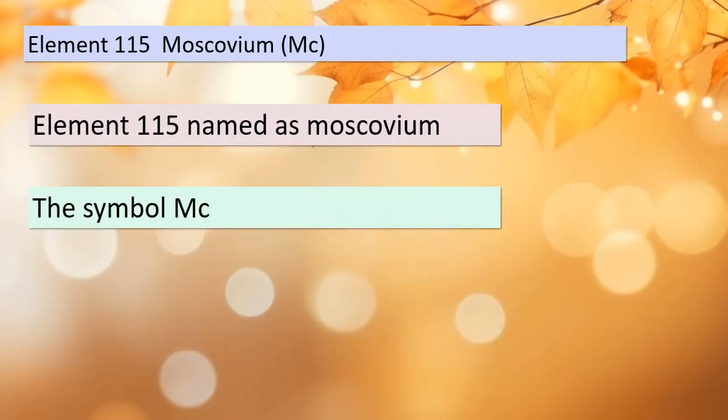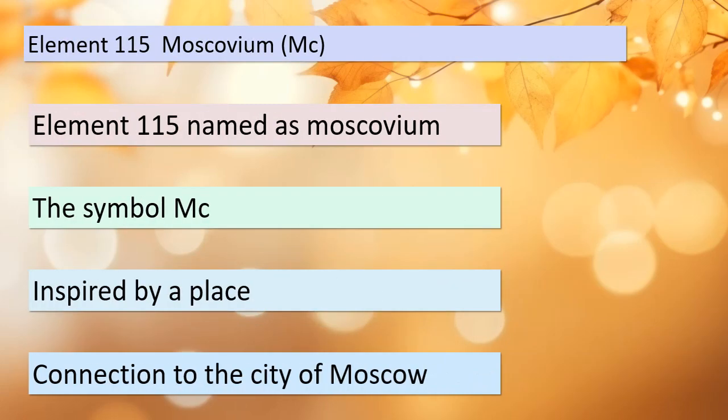Next up, we have element 115, also known as Muscovium, with the symbol Mc. It's named after a place — specifically, the city of Moscow. Can you imagine what this element might have to do with this iconic city?